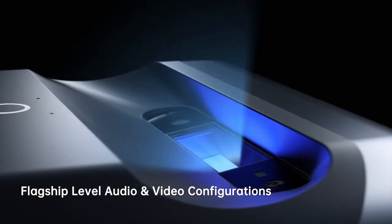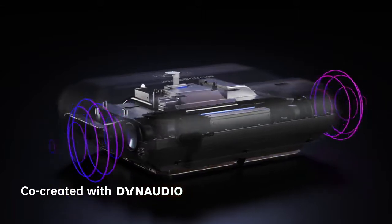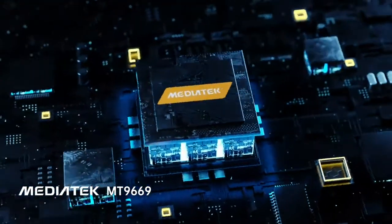JMGO O1 Pro is co-engineered with Leica, co-created with Don Audio for superior sound, and is built around an industry-leading processing chip.